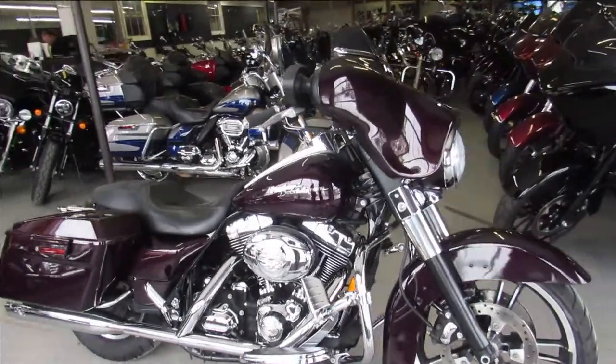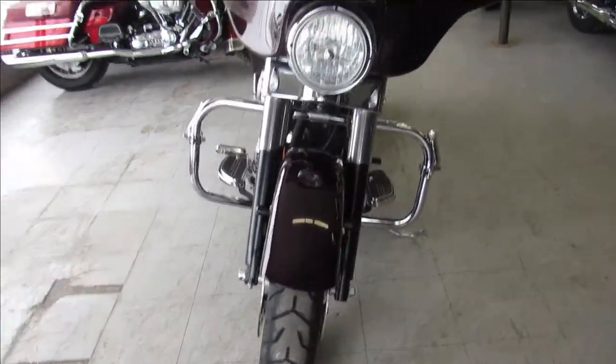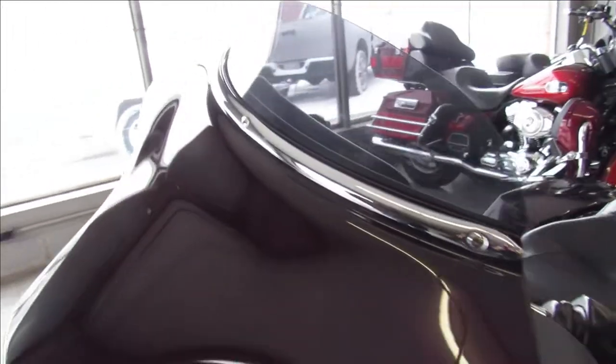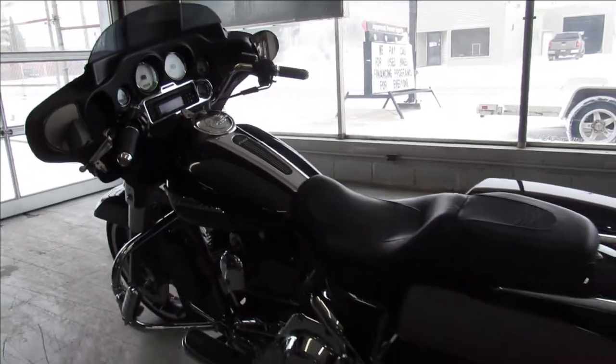Hey guys, ApprovalPowerSports.com here doing a video on another Street Glide. We've got about 50 pre-owned Street Glides in the showroom right now. This one's a 2007, comes in the black cherry paint, it's a nice clean Street Glide with tons of chrome. It's got an RC exhaust, just serviced at the dealership, and it's a great deal for the money here guys.